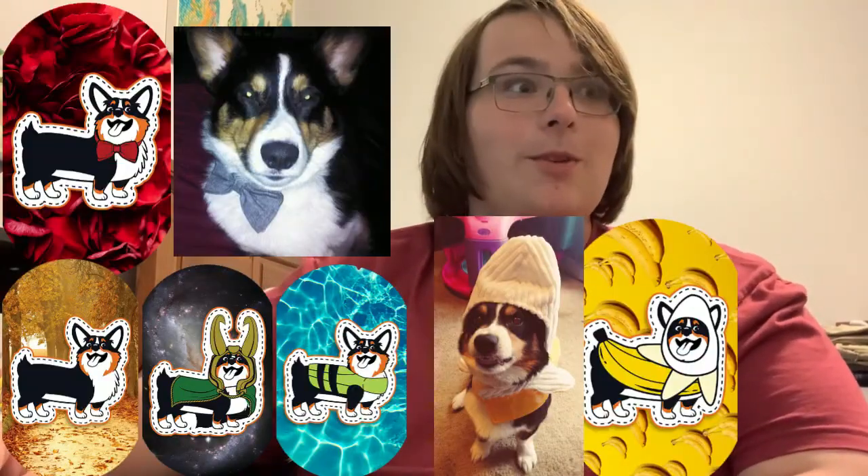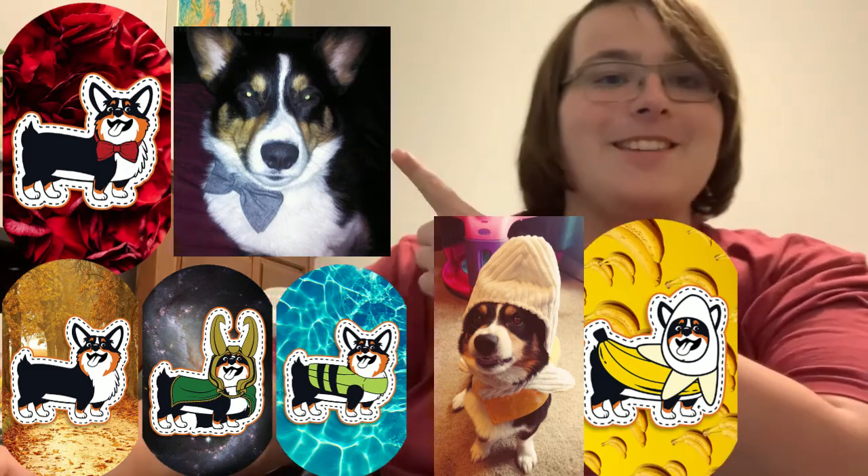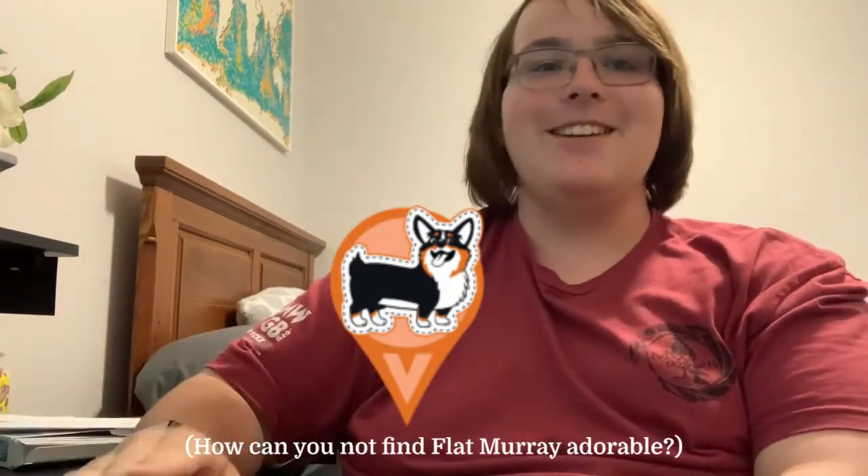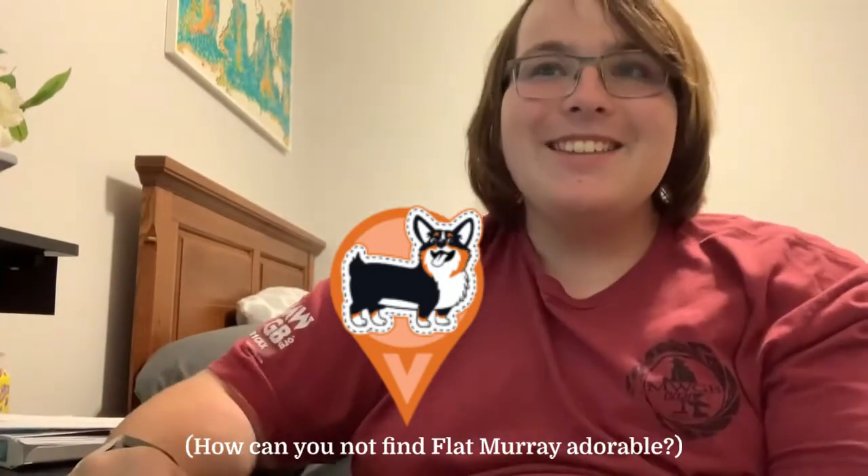And then you can get both of the badges. There are also super cute personal tags based off of Murray's little costumes over here. I'm a big fan — I love Flat Murray. When they first announced it I was like, oh my gosh, I love him. He's super cute and I think this is a really good special.